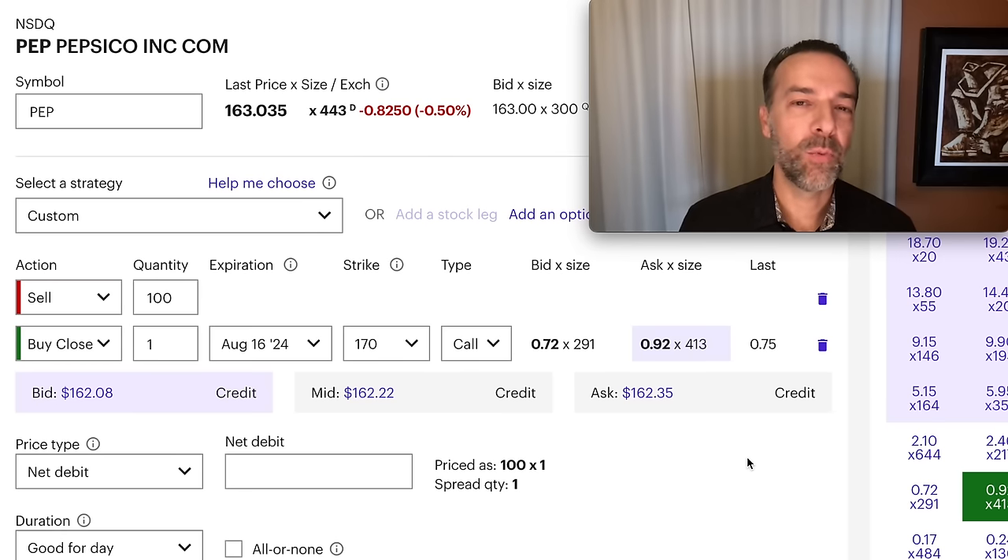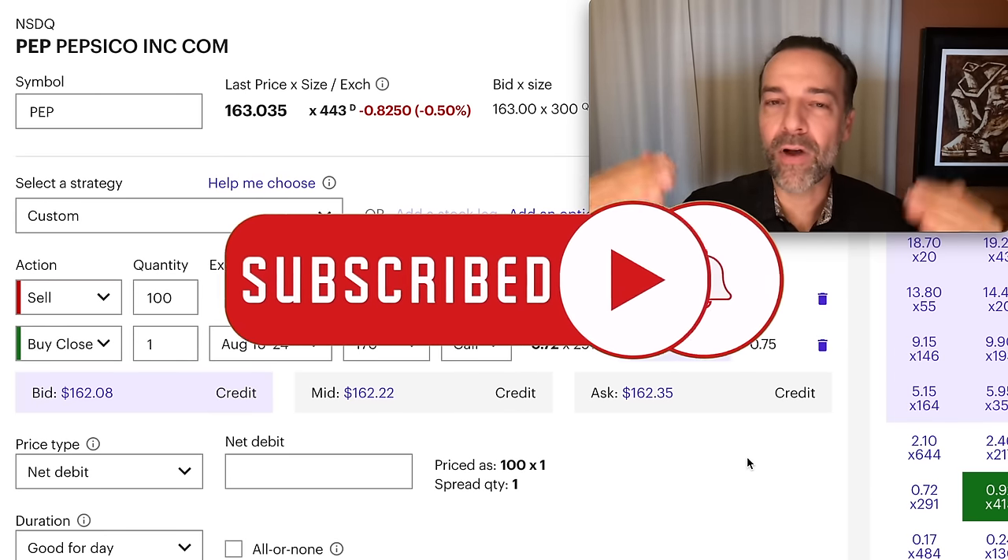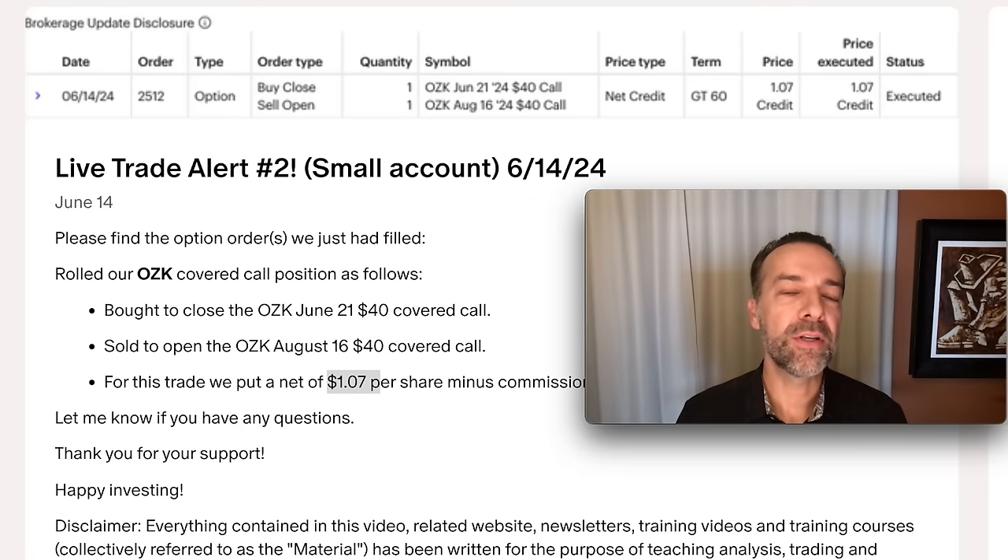Another important tip: when volatility is higher in the market, options sell for a higher amount. The same strike price will sell for a lot more if volatility spikes, so a higher volatility environment generally enables you to pocket more premium — though the reason is that the market's expected move has a bigger range. Also consider doing covered calls in undervalued companies. If you end up keeping the stock, you want to be buying at a price you're happy to own at.